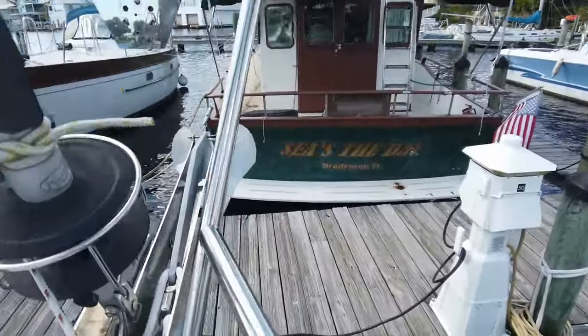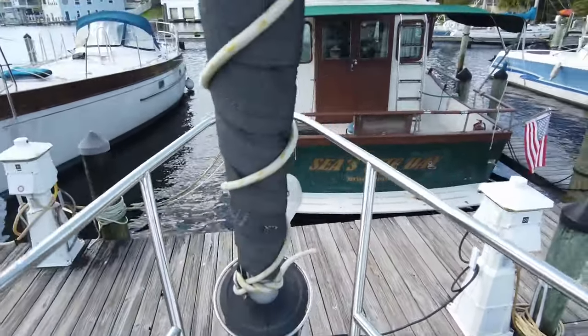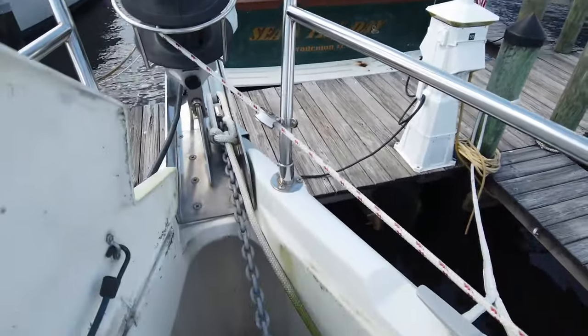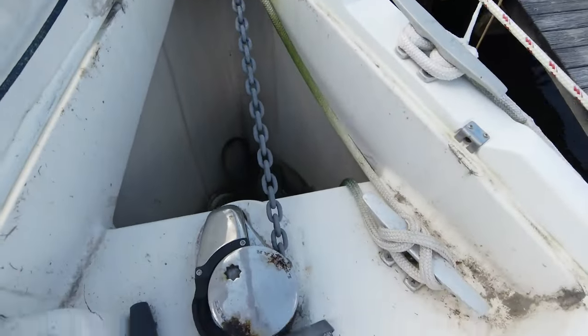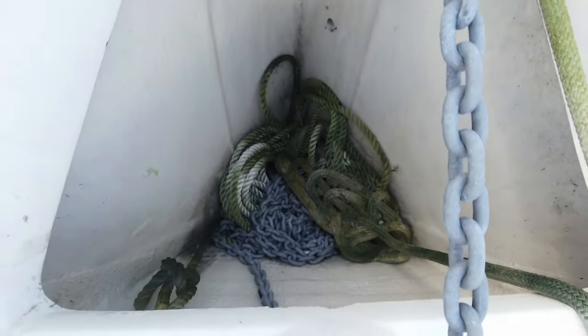There are four self-tailing Lewmar winches to assist with sail handling. This yacht has been upgraded with a Hydrovane XVA 2D self-steering system, providing additional assistance on long journeys. For powering the boat efficiently, it features a Yanmar 4JH2E 50HP diesel main engine.